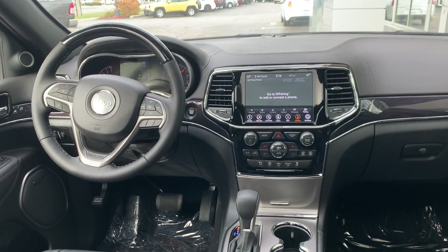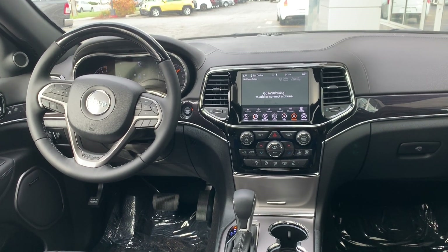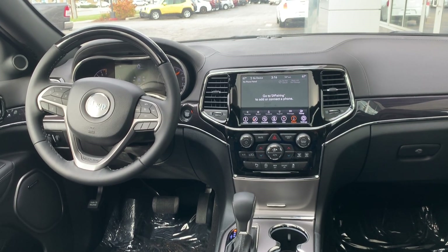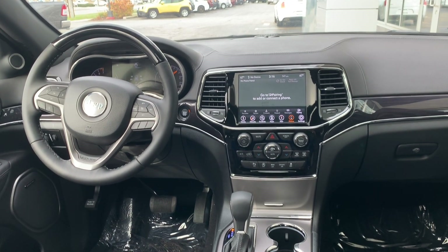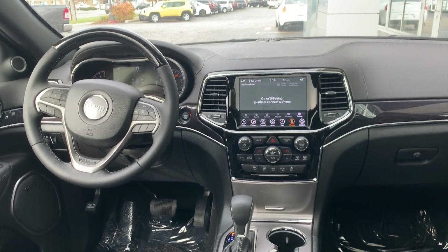Step inside the Grand Cherokee and you'll be greeted by an elegant cabin that has undergone some minor refreshes for the new model year, including the latest and greatest technology and safety features, as well as the crisp and intuitive Uconnect system that continues to be a segment leader.